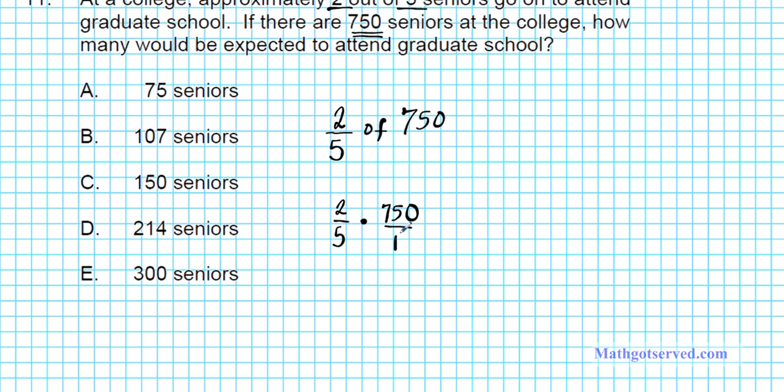There are two ways we can multiply these two fractions: we can multiply across and then divide, or we can cross-reduce then multiply. I like to cross reduce because it's a little bit easier. Since 750 ends with a zero, it's divisible by 5. So 5 goes into 750, 150 times. Now multiply across: 2 times 150 gives you 300, and 1 times 1 is 1. So 300 over 1 is just 300 — there are 300 seniors expected to attend graduate school. Our answer is option letter E.